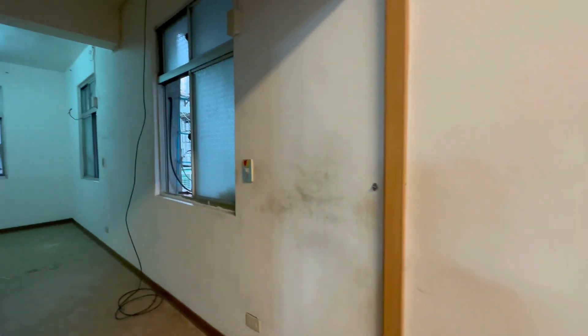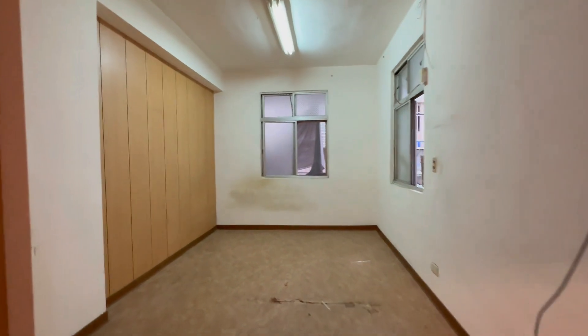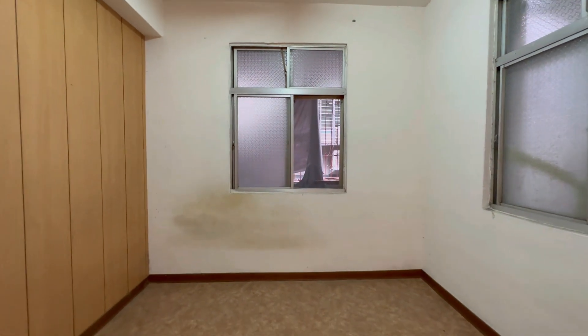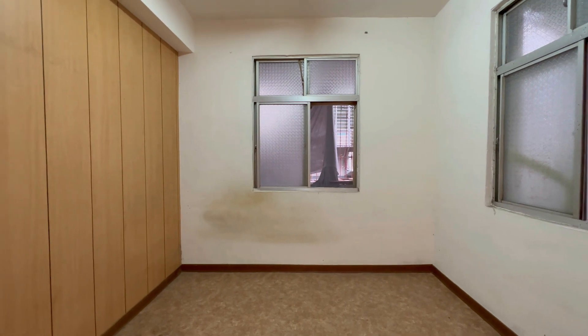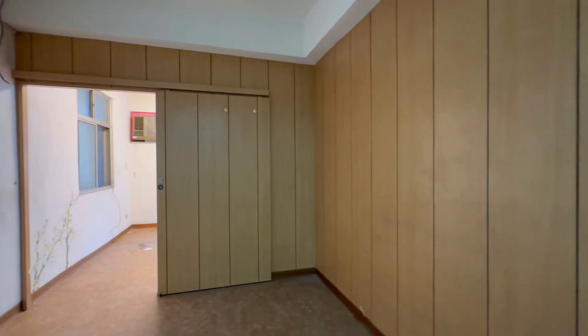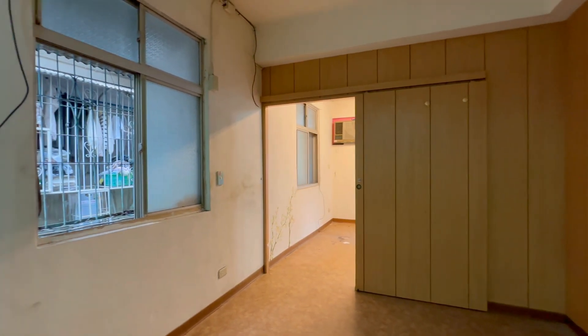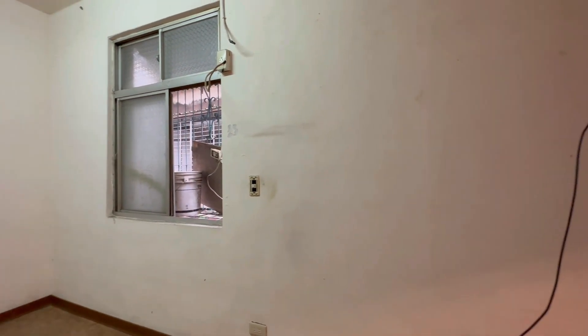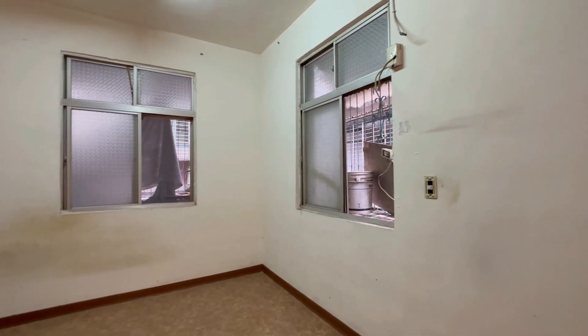接下来为你们介绍我们的主卧室。我们主卧室的使用空间非常的大，可以让你们放上三个双人床，还有多余的走路空间。现场是轻隔间，也就是木板隔间。如果你们本身也正在找这种物件，如果你们本身也能够接受DIY，像这个物件非常适合你们买下来重新装修，住起来会更加的安全。你们目前看到的这边是我们四楼的主卧室，使用的空间真的很大。